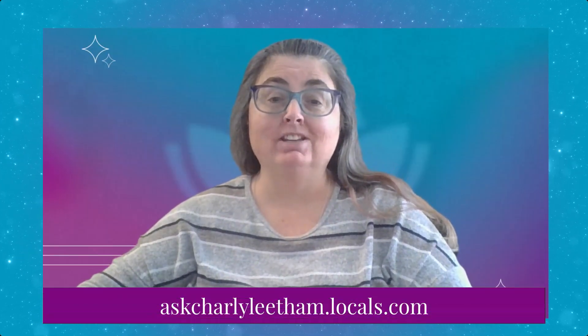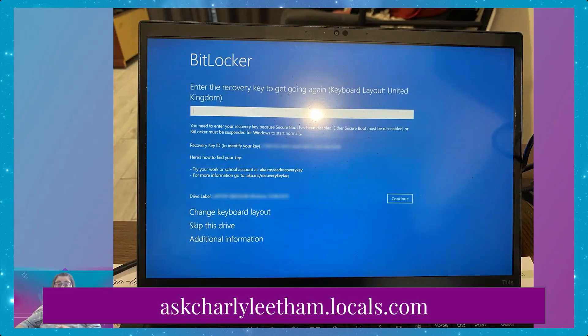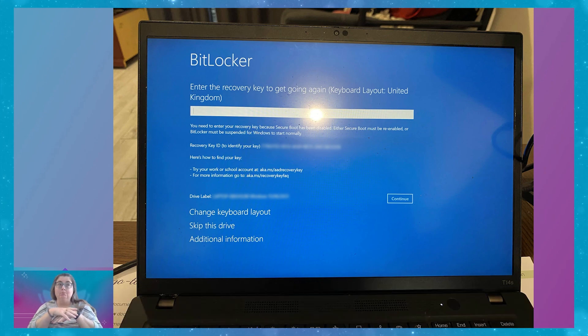Why am I bringing this up? Let me share a screenshot I got yesterday afternoon. This is a photograph of my poor client's computer. They were beside themselves when they got this message — and I can understand why. They had been traveling all week, got on the plane yesterday morning to come back, got home, plugged in their laptop after traveling, and this is what they're greeted with.